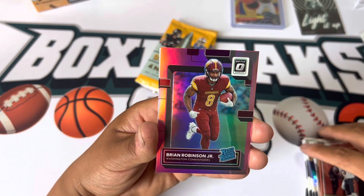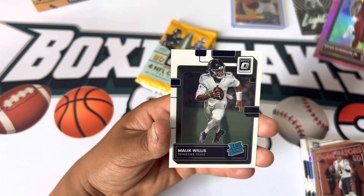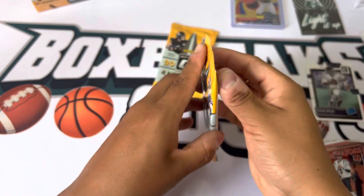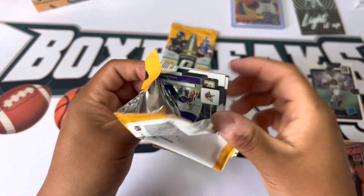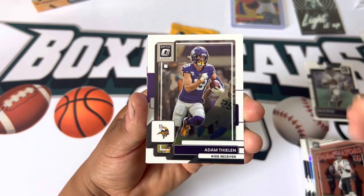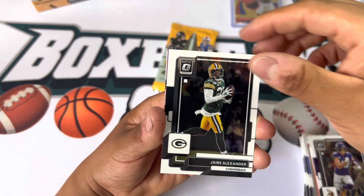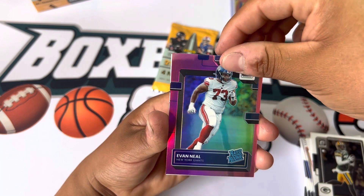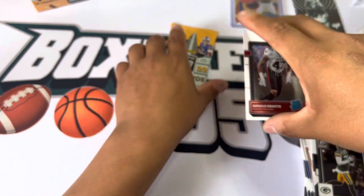Remington Stevenson. We've got Dominators of Joe Burrow. Brian Robinson Jr. — that's a nice pink right there. We've got a Malik Willis — I don't know if he's gonna get any playing time. See who starts — most likely it will be Tannehill, let's see how long he lasts. Adam Thielen, Jaire Alexander, we got Evan Neal, and Arnold Ebiketie — if I'm pronouncing it right.